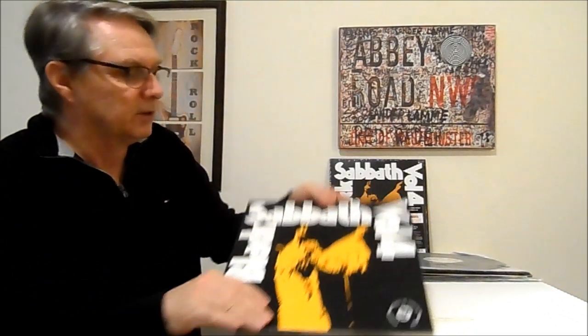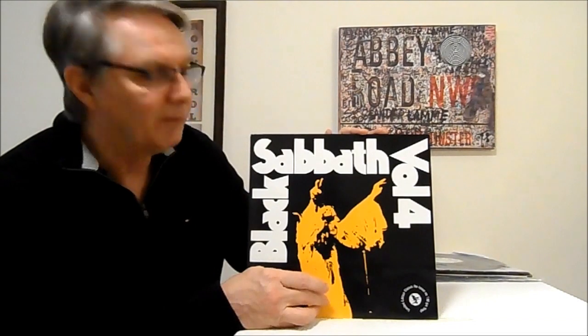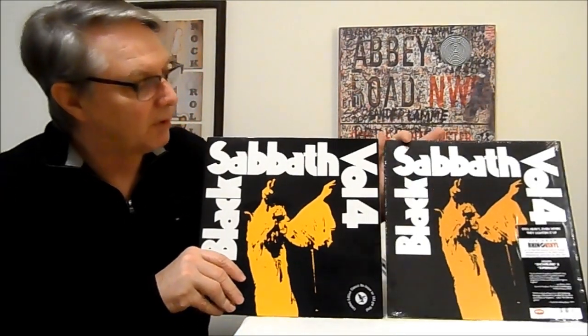So I figured, hey, I can pick up Volume Four now on the Castle, and it's going to be better than the Sabbath Volume Four on the Rhino. But going back to when I compared this originally.